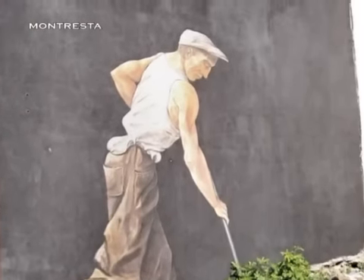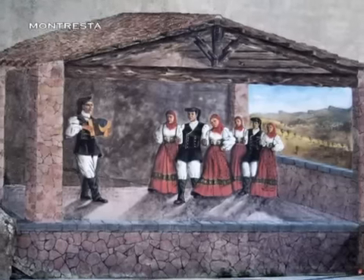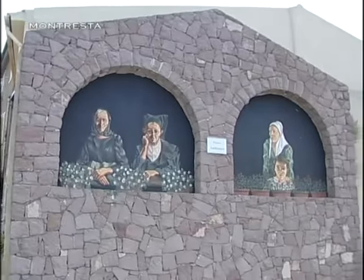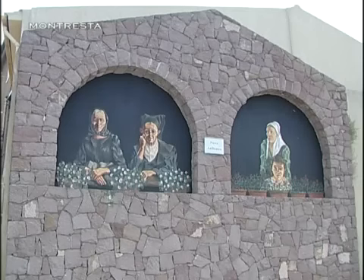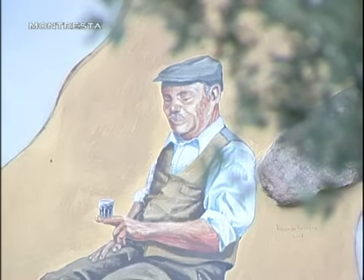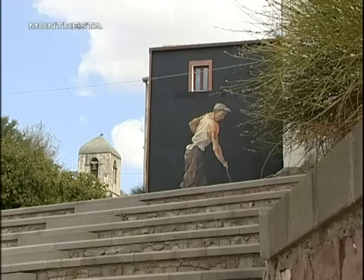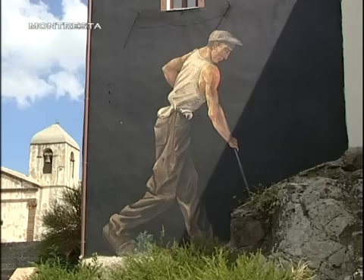La tradizione e il passato aleggiano nel piccolo comune, nei volti della gente raffigurata sulle pareti dipinte. Una coppia di anziani in tipico abito sardo si affaccia incuriosita dal balcone della propria casa, mentre un uomo si gusta del buon vino adagiato sulla roccia. Il duro lavoro nei campi, la fatica e il sudore sembrano trapelare dalla fronte del mietitore, fatto in realtà di terra e colore.